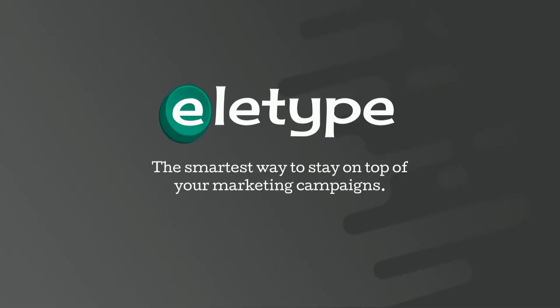I know a lot of marketing professionals who feel like this, and I think there's a better way. My name is Michael Sengbush, and I'm the CEO and co-founder of Elotype, and we are the smartest way to stay on top of your marketing campaigns.